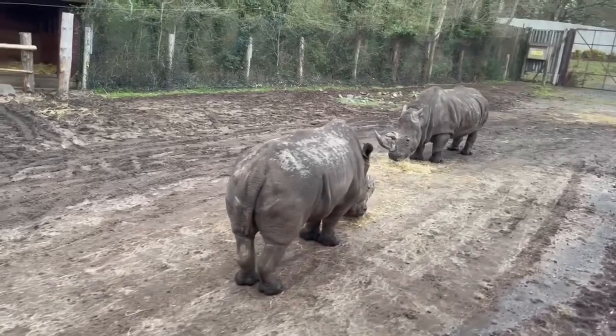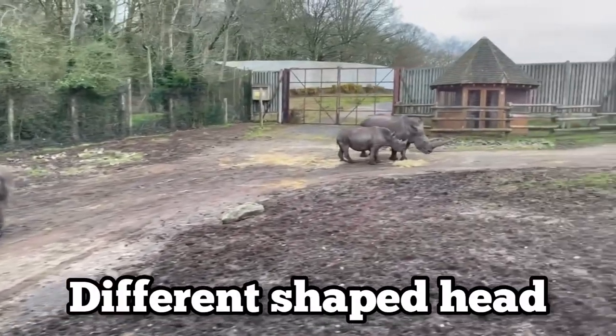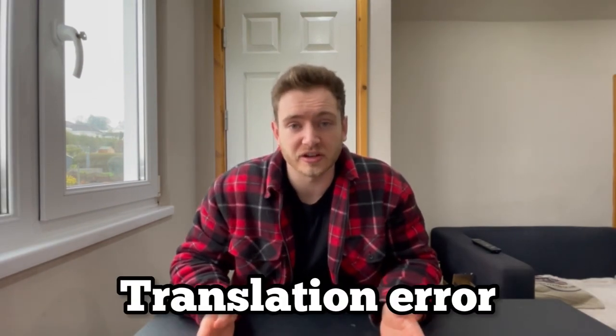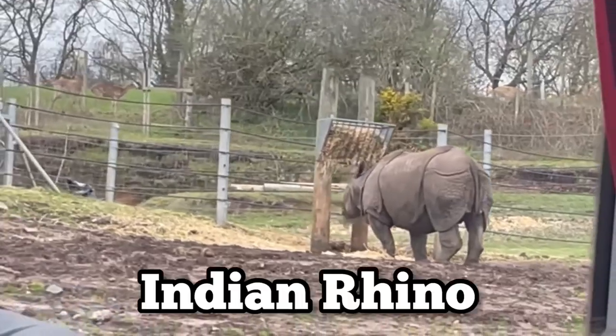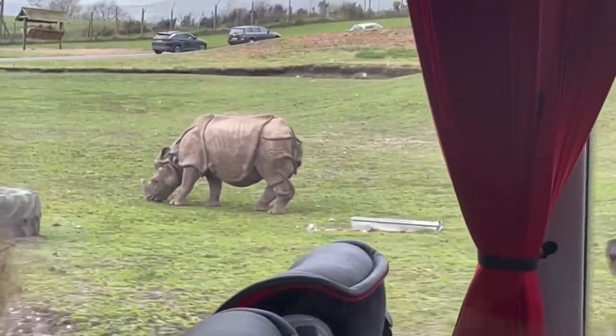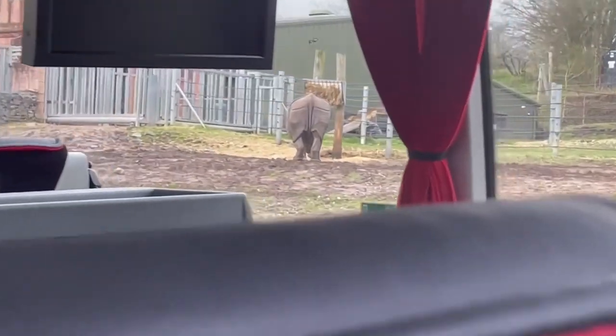This was the first time I'd seen white rhinos and they are quite different in appearance to other rhinos. They have a much wider mouth and a different shaped head, which is used for feeding on grass rather than in trees and bushes. The name 'white' doesn't actually come from their appearance but is thought to have come from a translation error from the word 'wide' to describe the shape of their mouth. They also have an Indian rhino, or greater one-horned rhino, a bit further along the path, which is the largest of all the rhino species and looks like it's wearing a suit of plated armour.